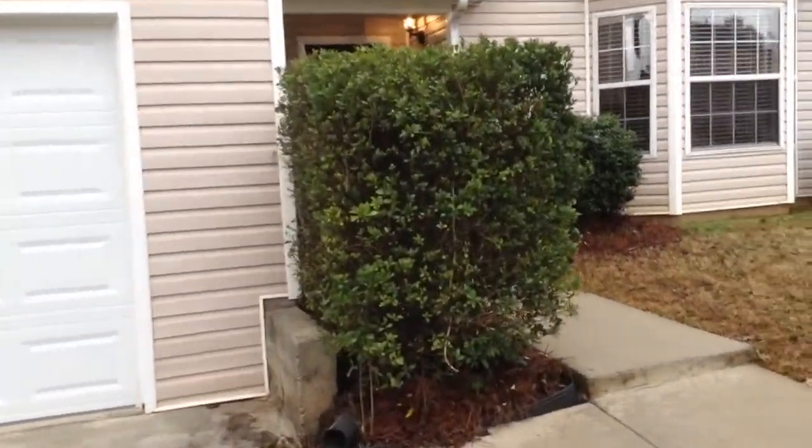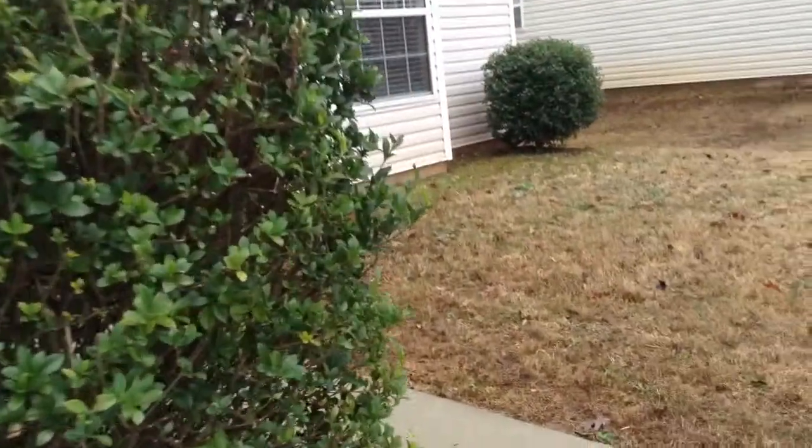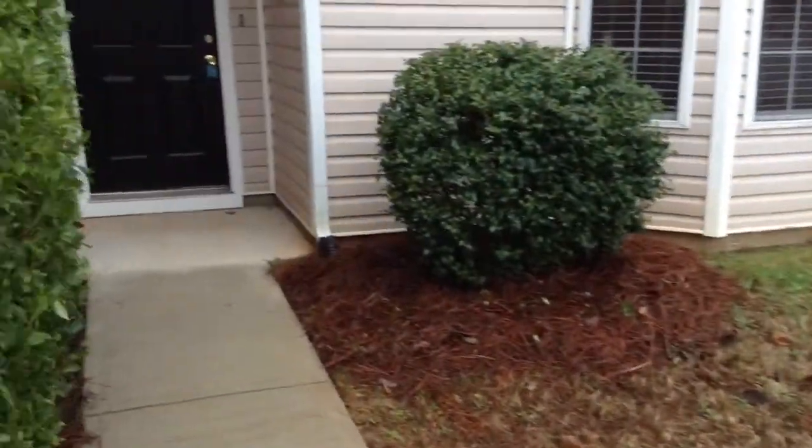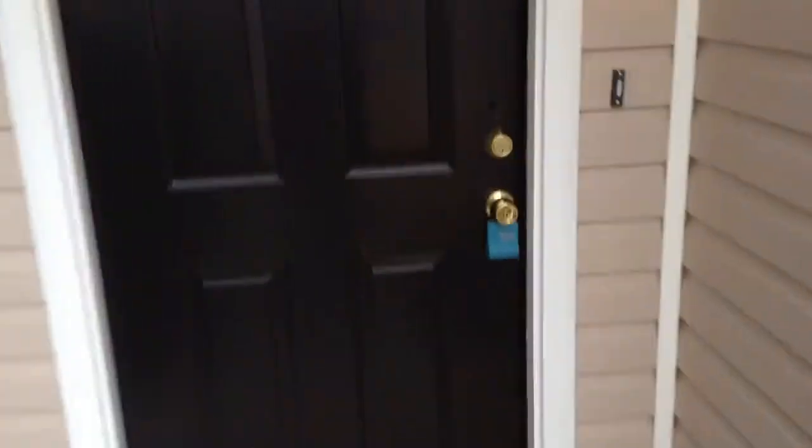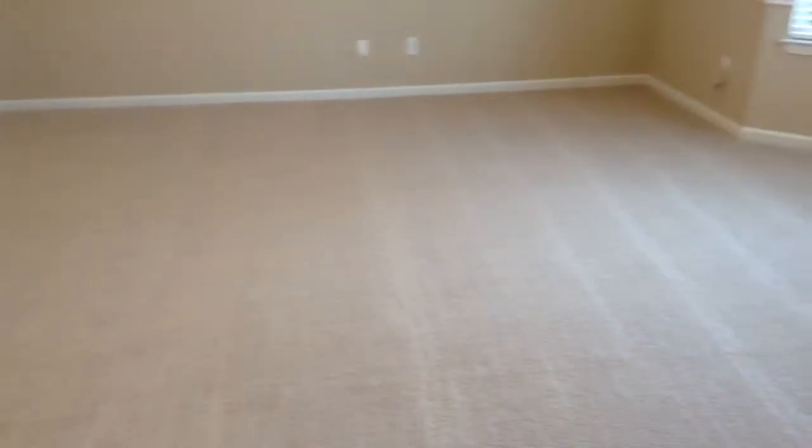We're going to enter into the property, and as soon as we enter you'll see that we'll step on beautiful new carpeting. Here's the foyer. There is beautiful new carpeting and new flooring throughout this entire home.